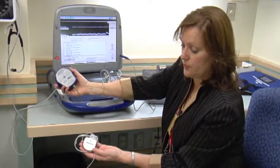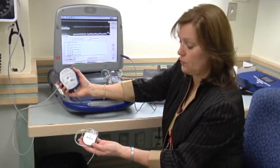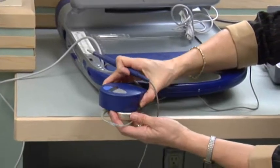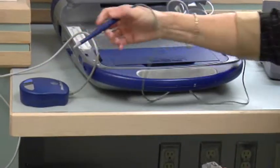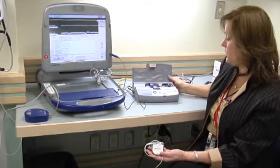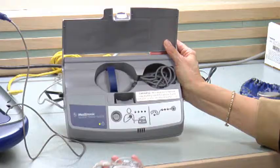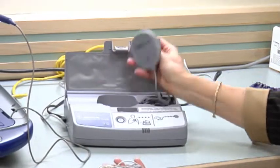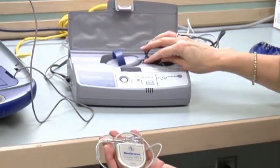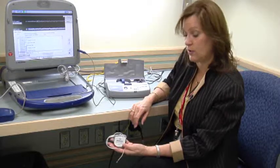Information is retrieved from the generator and also for programming purposes. We can put the in-clinic programmer wand over top to provide the link that allows us to program or adjust settings. From home, they have this monitor that downloads the information that the device has stored since the previous time they were seen, and we can pull this up on our clinic website so that we can look and see how the device has been functioning.